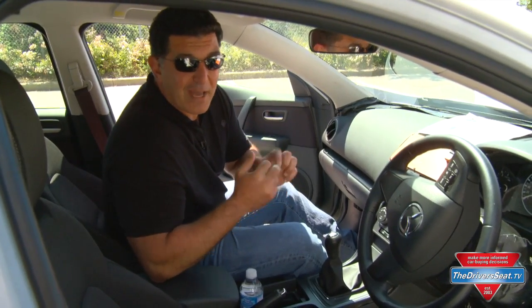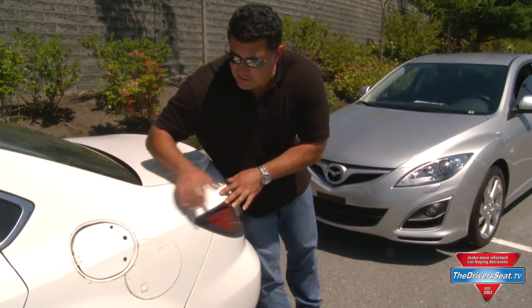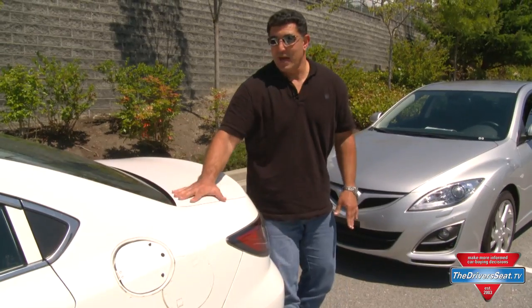You'll be able to get it with an automatic or manual transmission. As you can see these cars are very crude. This is the gas tank here. This particular car is diesel with a manual transmission.